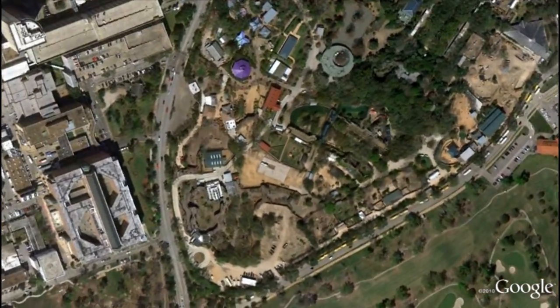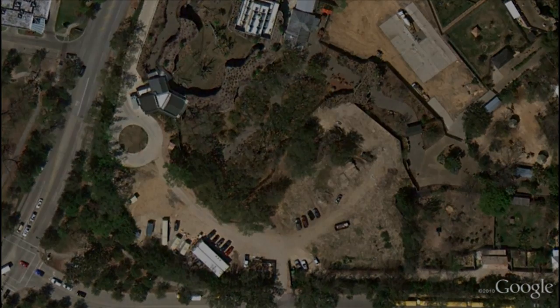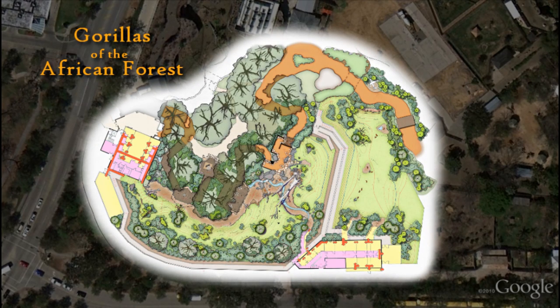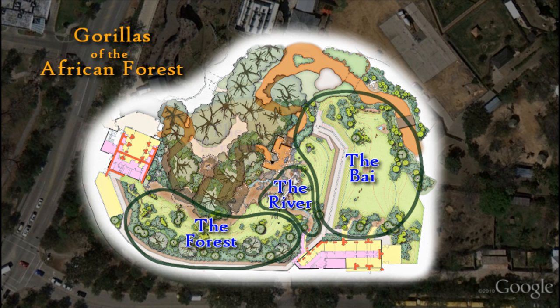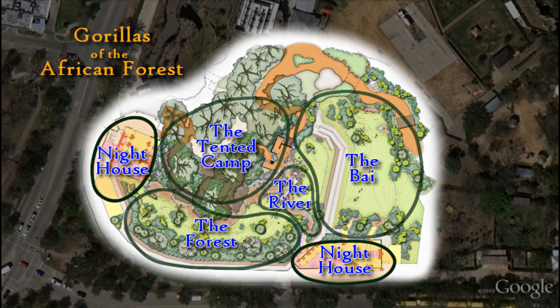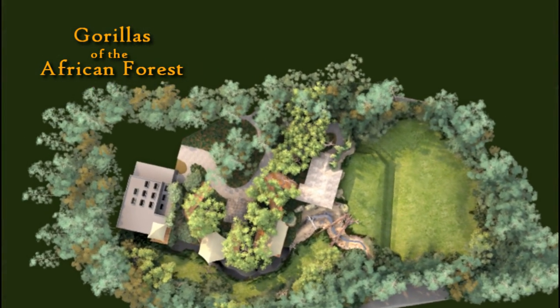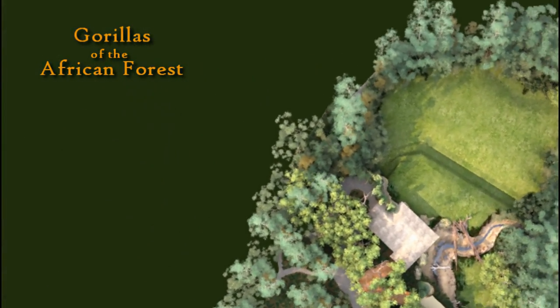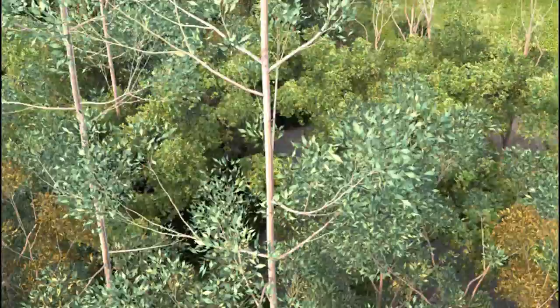The zoo's new extension of the African forest creates a place where we can feel what it would be like to visit with gorillas in the wild. Centered around the bai — the natural clearing — we're recreating the complexity and density of a lowland forest in the Congo Basin. We're creating a habitat where our gorillas feel safe and secure. Join us for the next chapter of the African forest: the most immersive gorilla experience outside of Africa.